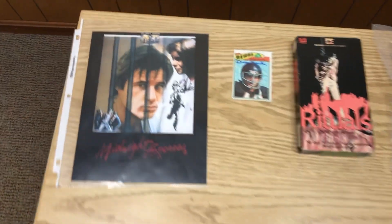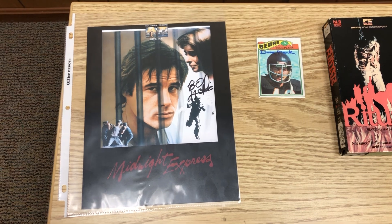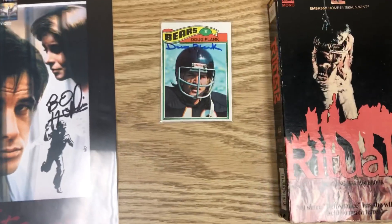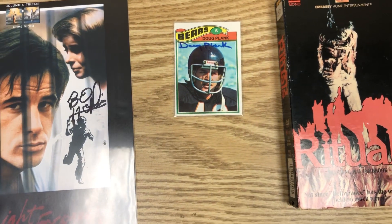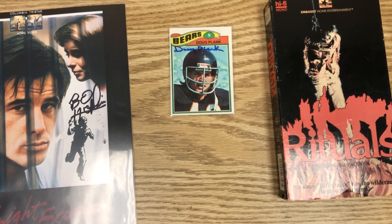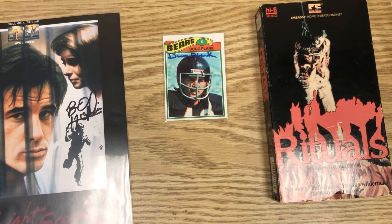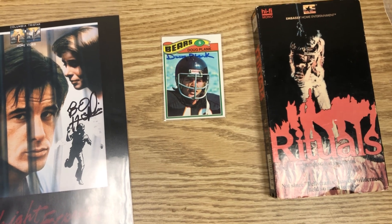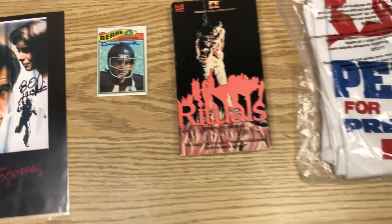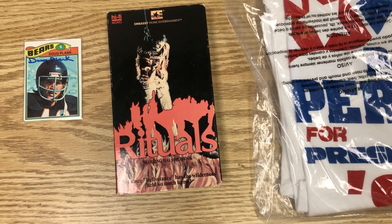We sold this Bo Hopkins autograph — we paid five dollars for it on eBay several years ago and sold it for $23. I'm starting to sell some of my extra sports cards; I have so many I don't have room anymore and I need money for postage stamps to send out to guys I need for my sets. We sold this one for $9.99 — we probably had about $1.99 in it, costs about a dollar to send, and a dollar for the card.